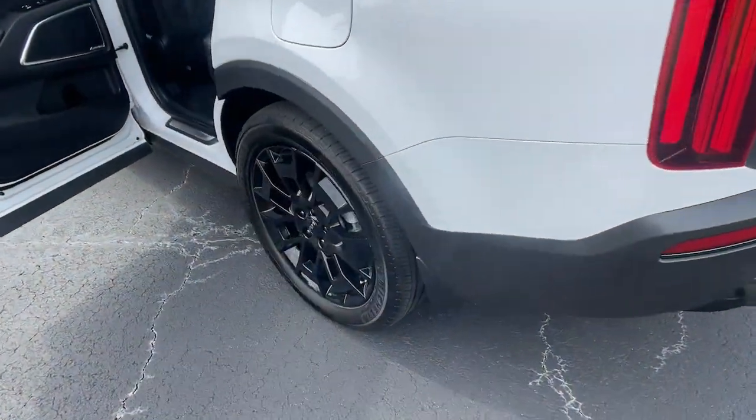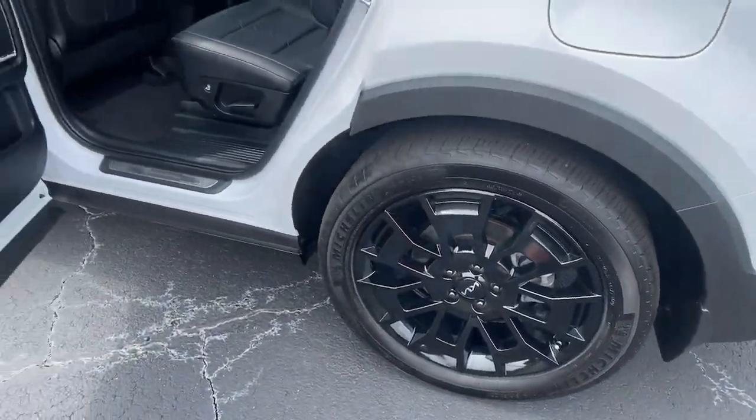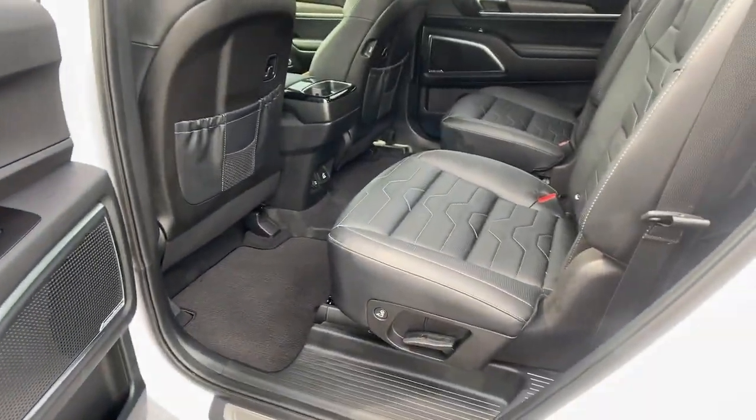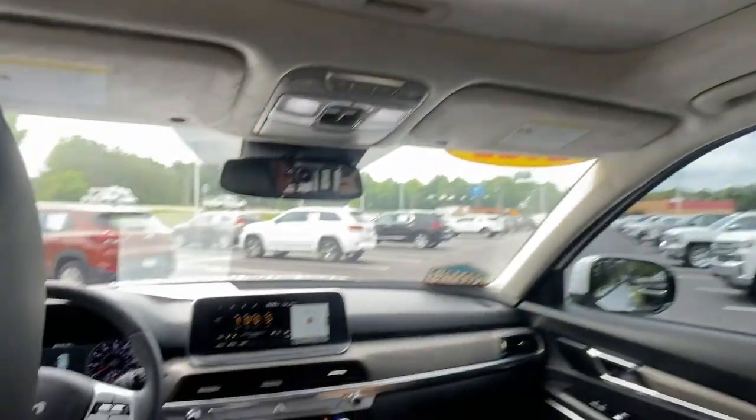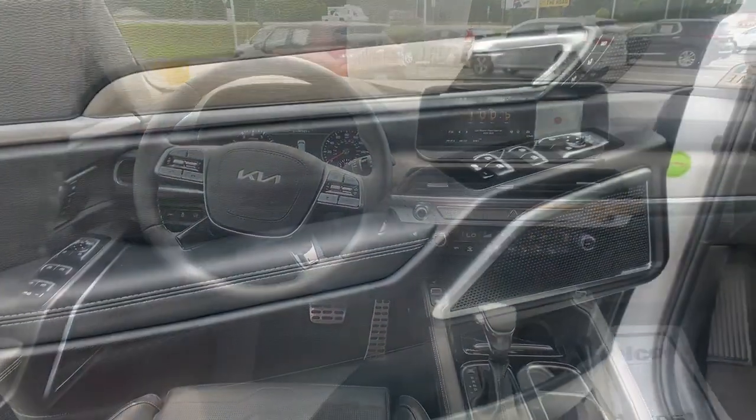Panoramic roof, all-wheel drive, hands-free liftgate, navigation system, sun moonroof, keyless entry, adaptive cruise control, keyless start, power liftgate, woodgrain interior trim.